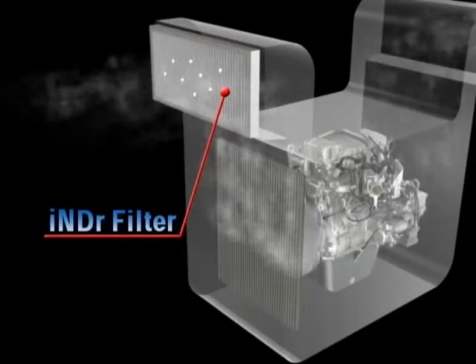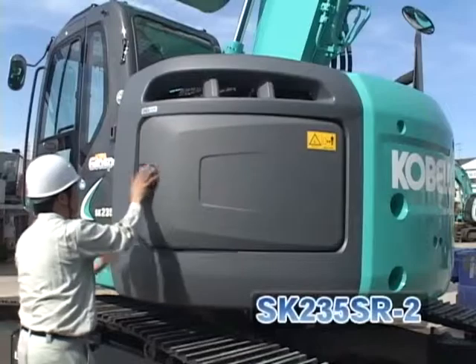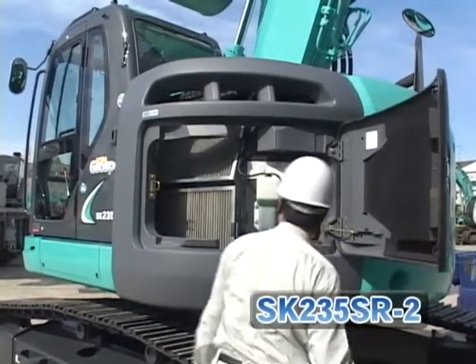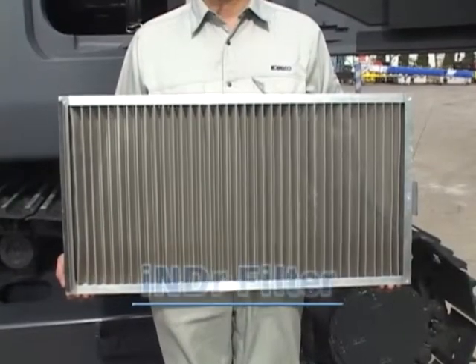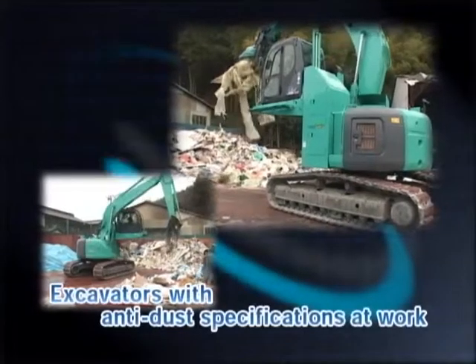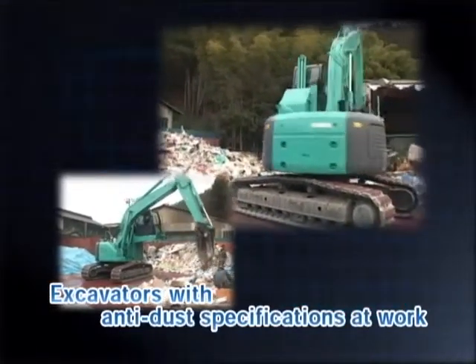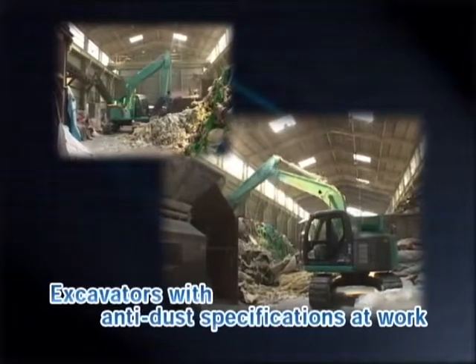The greatest concern related to installing the new INDR technology is how to keep the cooling components clean. However, this problem has been fixed by positioning a specially designed INDR filter at the intake port for the cooling air. This means that dirt does not have to be cleaned off the radiator, but off a filter that can easily be detached, washed, and replaced, making cleaning even simpler than with conventional models. A similar filter system was earlier installed in Kobelco's recycling equipment for use in very dusty environments, and the filter is fitted as standard as part of the INDR cooling system.